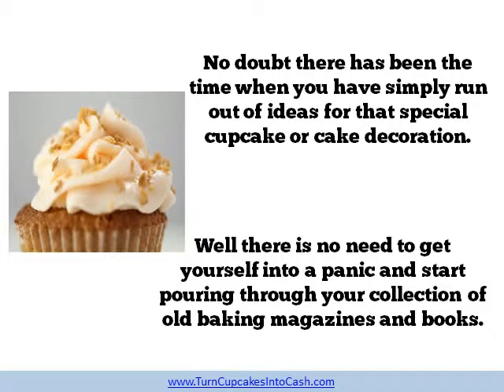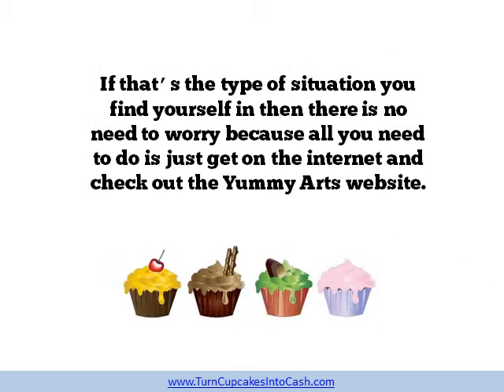No doubt there has been a time when you have simply run out of ideas for that special cupcake or cake decoration. Well, there is no need to get yourself into a panic and start poring through your collection of old baking magazines and books. If that's the type of situation you find yourself in then there is no need to worry because all you need to do is just get on the internet and check out the Yummy Art website.